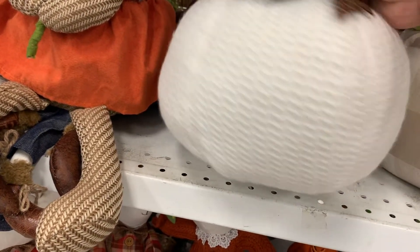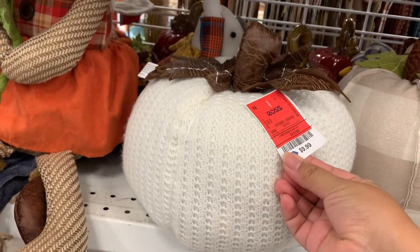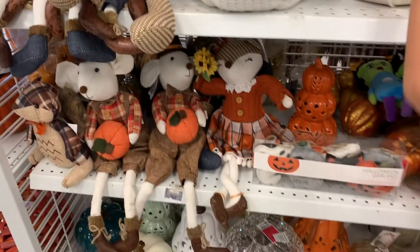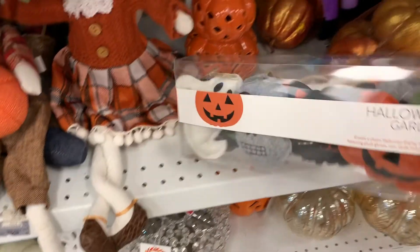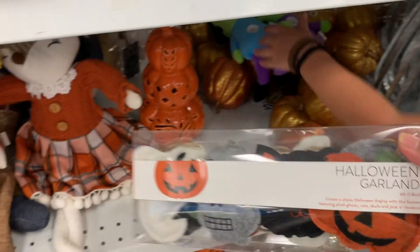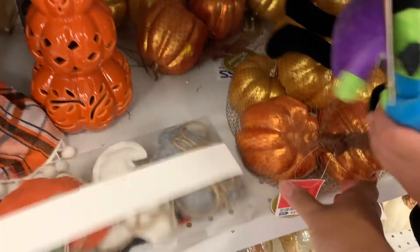I was especially loving this white pumpkin. The price was actually pretty good at $9.99 and I'm kind of kicking myself that I didn't buy it because that is definitely my style. They also had Halloween decor — I thought this Halloween garland was actually really cute, but I am not big on decorating for Halloween.